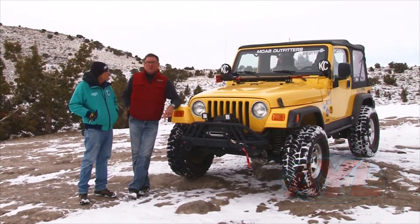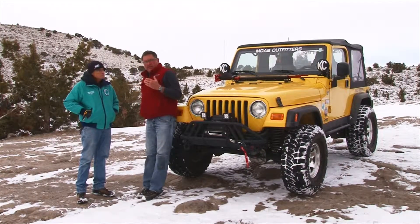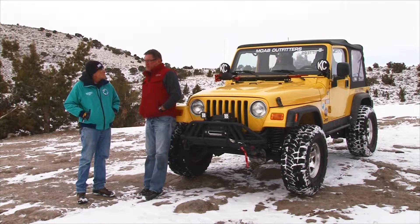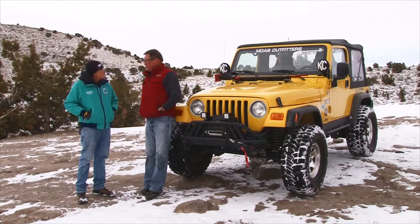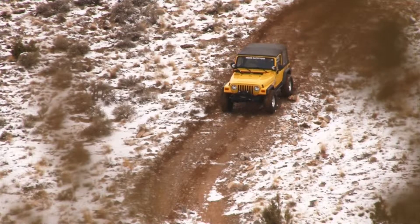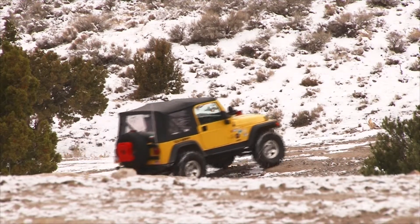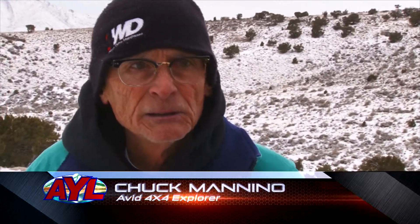Welcome back to At Your Leisure. We are out here at Little Moab and Chuck and I got talking about the fact that — and I like the way you said it — you don't buy a jeep, you build a jeep. A lot of people see a lifted rig like this with a winch on it and think that must cost thirty or forty thousand dollars. What did it really take for you to get into a jeep like this? I bought the jeep stock and with everything I've got in it, I probably have about six thousand dollars into it. A lot of times you buy a jeep from a dealer that's already lifted and you really don't know what you're getting into.